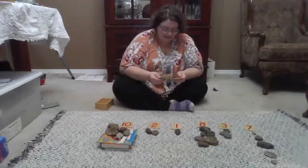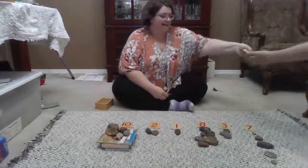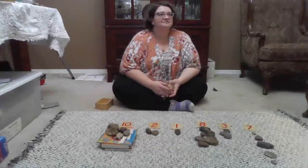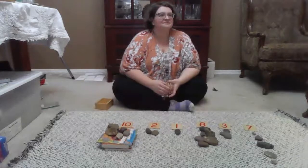Miles, you are going to go collect nine. Nine objects.